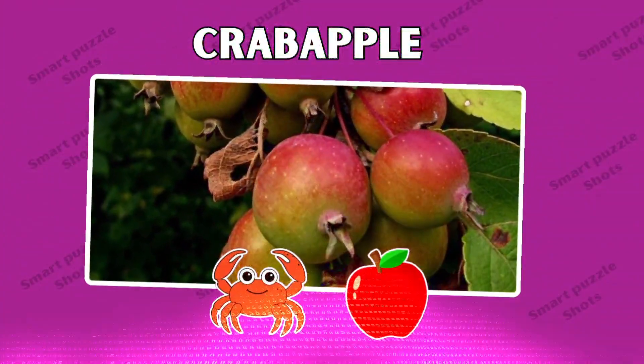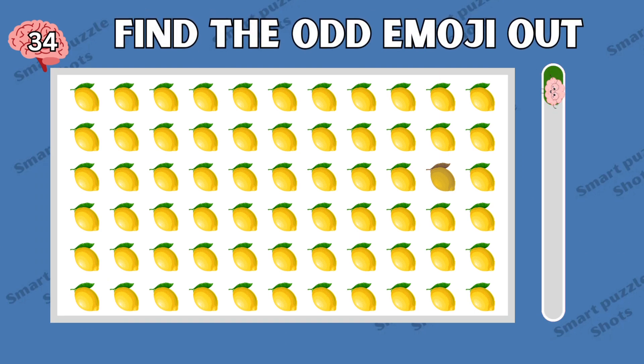Fantastic, the answer is crab apple. Now try to find the odd emoji out of these lemon emojis.